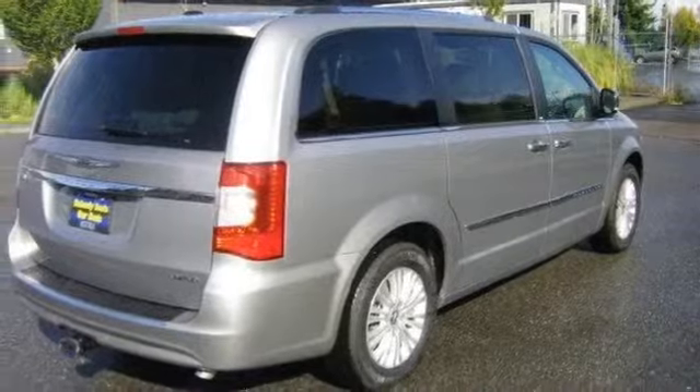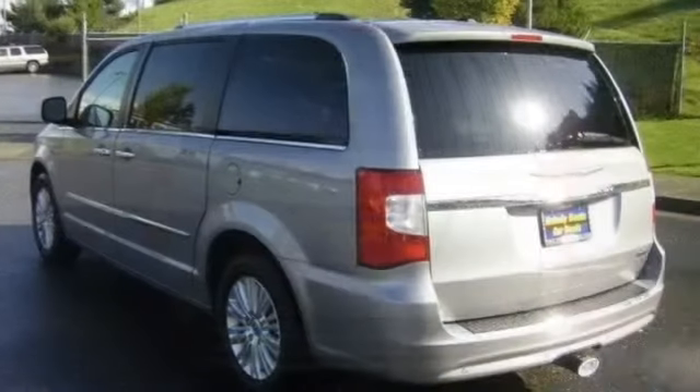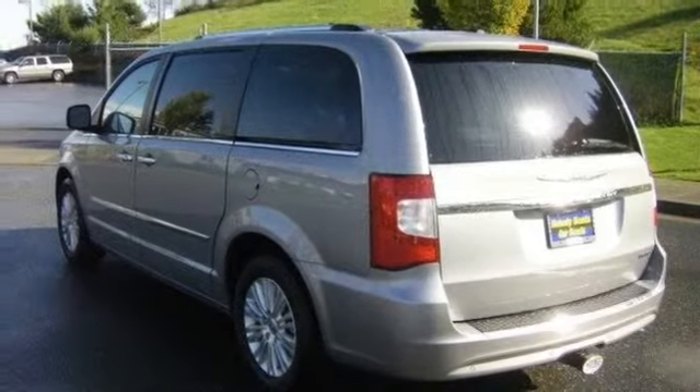Air conditioning, all-season tires, alloy wheels, anti-lock brakes, anti-theft system, auto-dimming mirror, automatic headlights, and audio adapter.